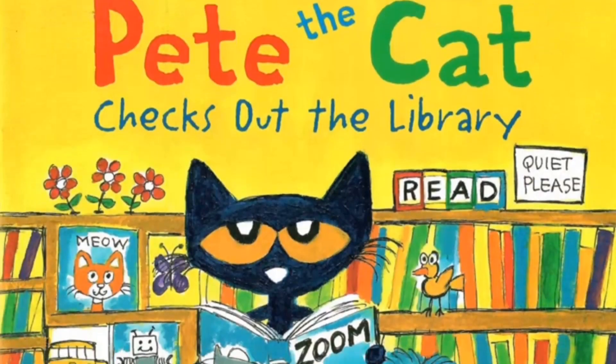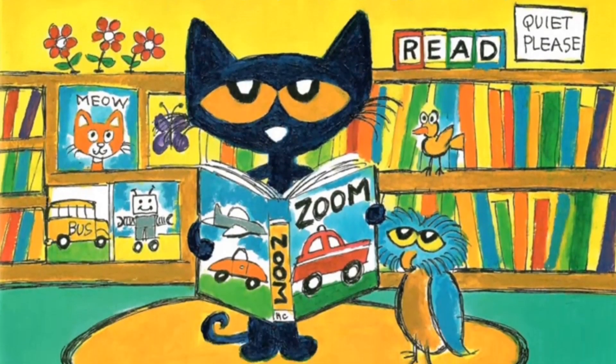Before we do, remember to ask mommy or daddy to press that like and subscribe button so you won't miss a story. Pete the Cat Checks Out the Library by James Dean.